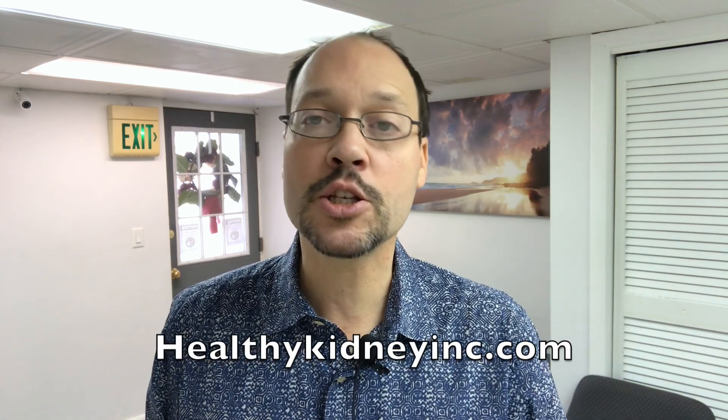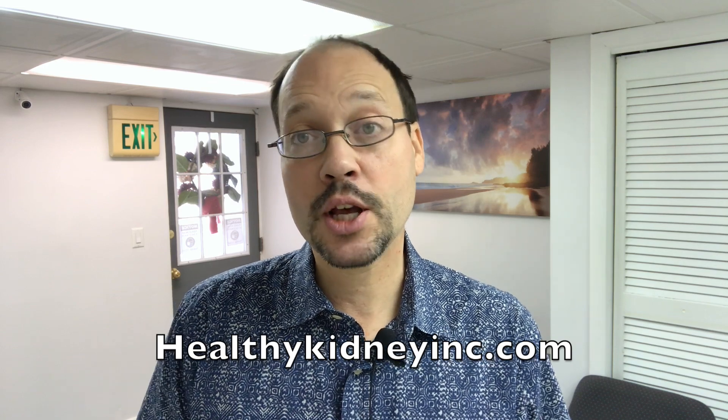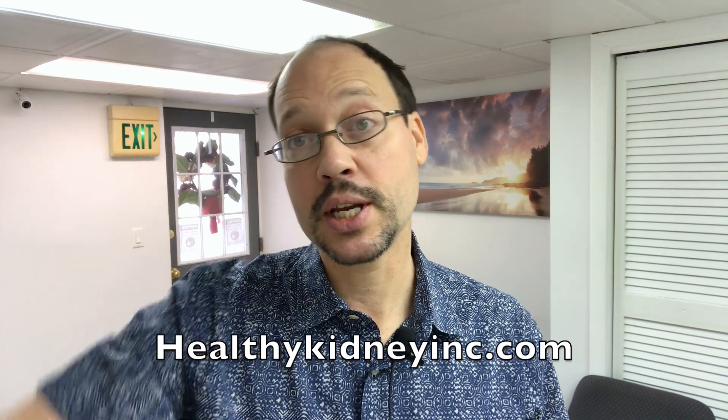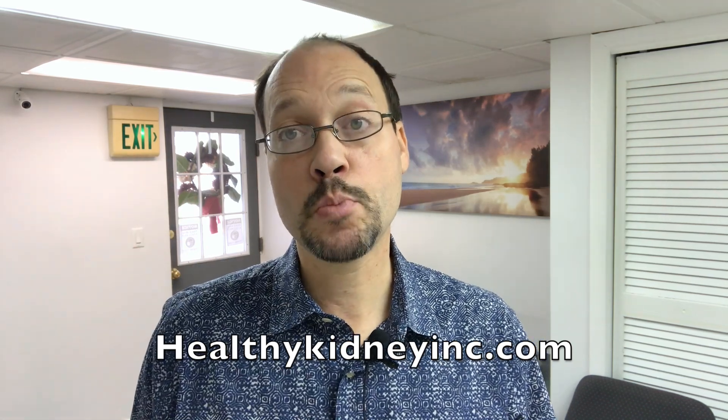Those are your options with baking soda, sodium bicarbonate, and supporting good kidney health. If you have questions, drop them in the comment section — we usually get back to you within 48 hours. Check out all our other videos on baking soda, kidney health, and diet. Here's to your best kidney health — thanks for watching everybody, bye.